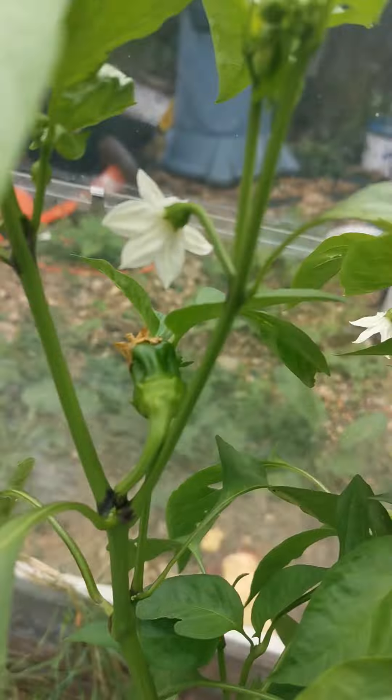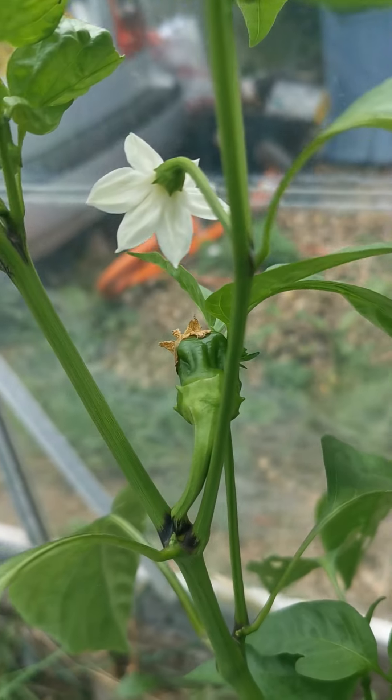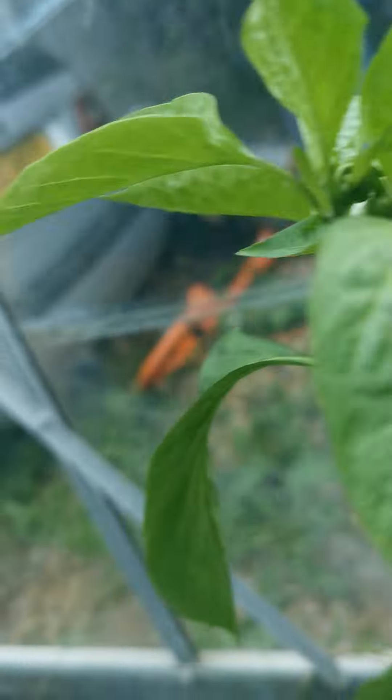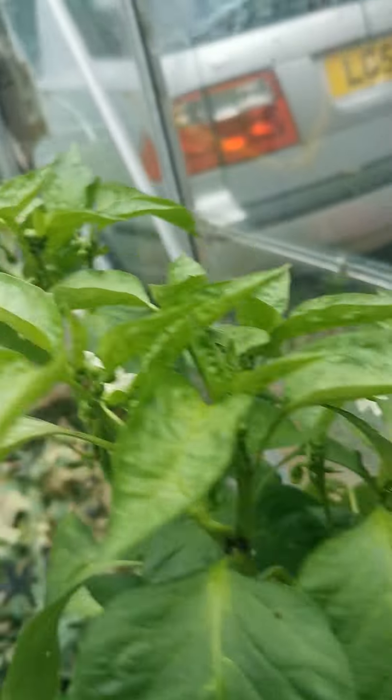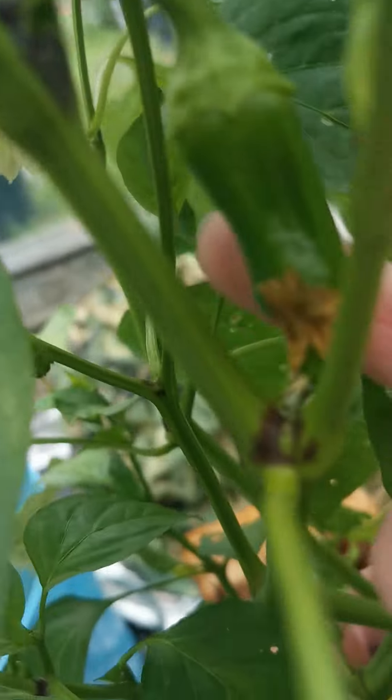But this one's now starting to grow — there's a baby pepper there. So this one's now growing these chili-shaped peppers.